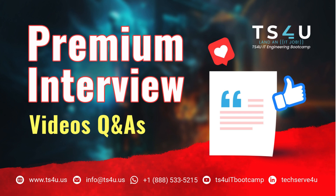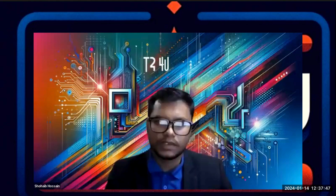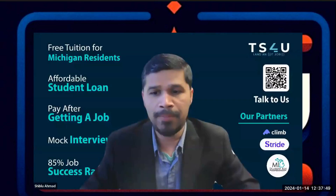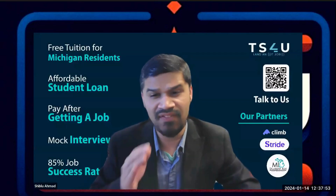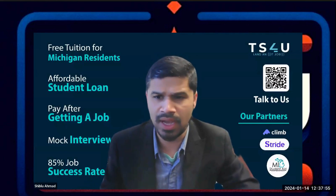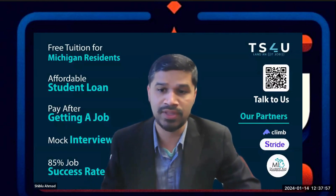This video is brought to you by TS4U IT Engineering Bootcamp. This is the front-end developer interview question and answer — the first round of the technical interviews. We are conducting this interview for 30 minutes.